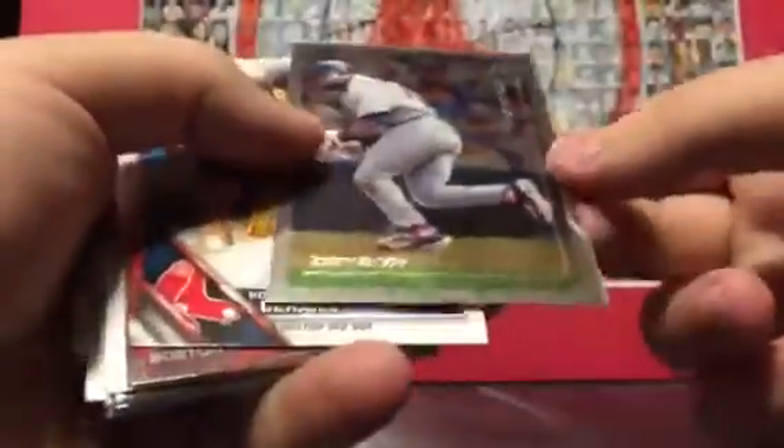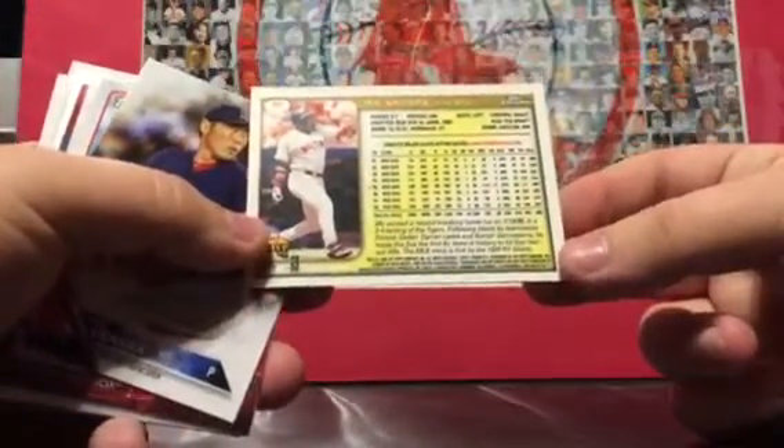Is this original? Yep — 1982 Dennis Eckersley, which is pretty cool because I don't really have a lot of his cards. Mo Vaughn Topps Chrome — what year is this Topps Chrome? 1999.